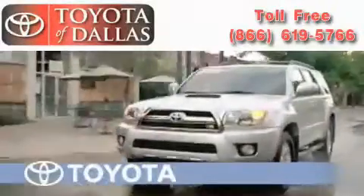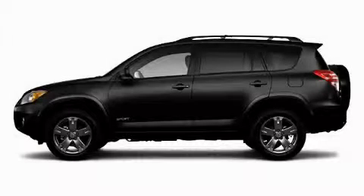Another fine vehicle offered by Toyota of Dallas. This is a brand new 2010 Toyota RAV4, a great blend of utility, comfort, and style.